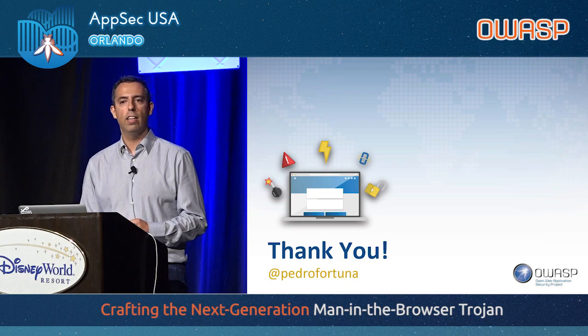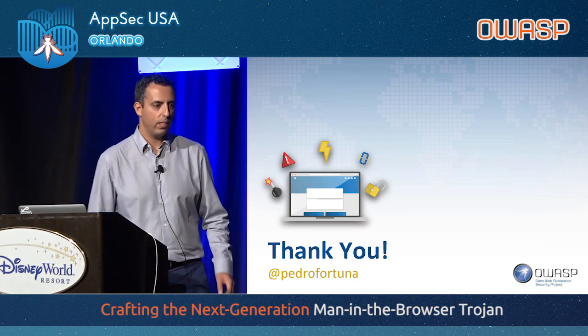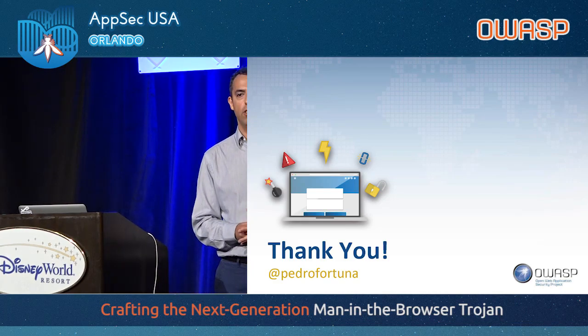That's all I had. Thank you. I'll take some questions if you have any.